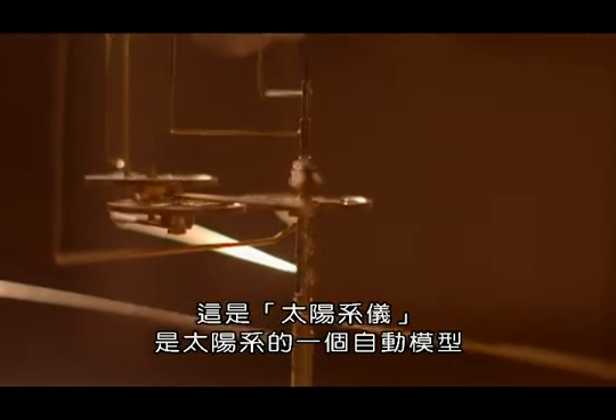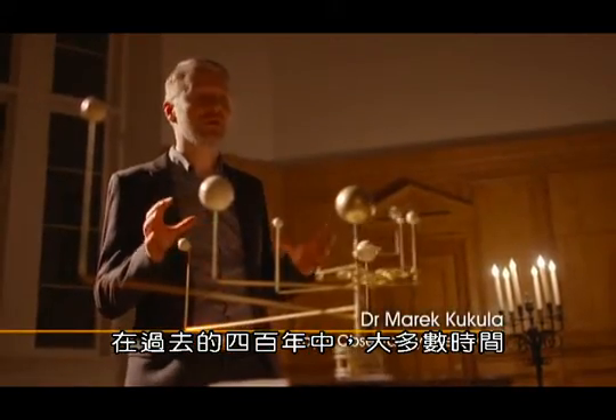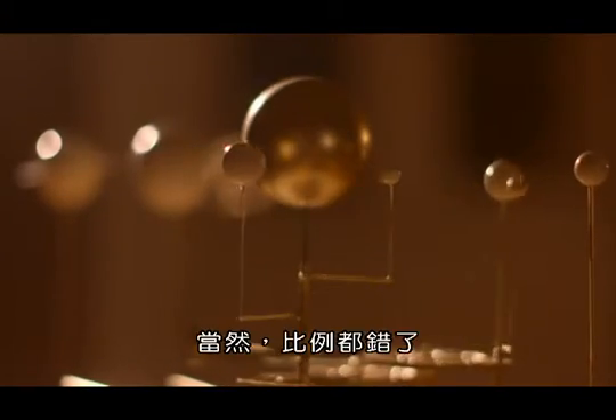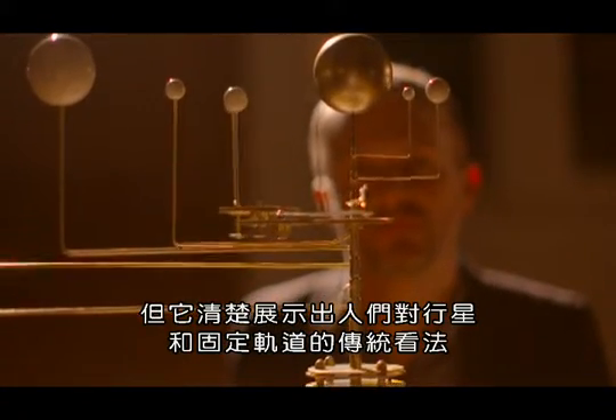This is an orrery, a clockwork model of the solar system. And for most of the last four centuries, this has been the way we think about the planets in the solar system. Of course, the scale is all wrong, but it clearly shows the traditional view of the planets and their fixed orbits.